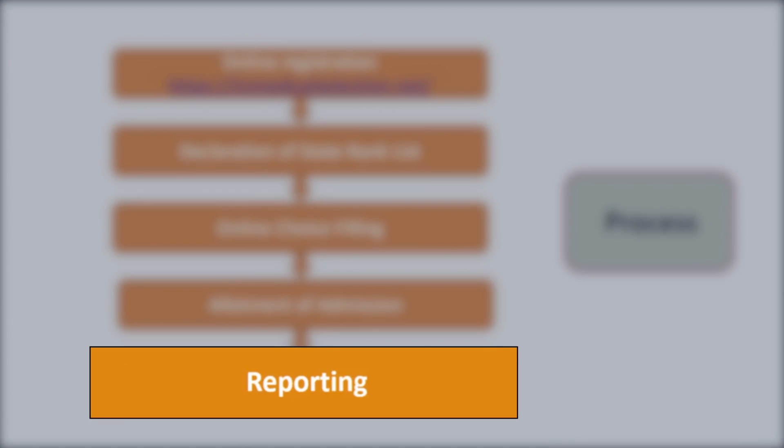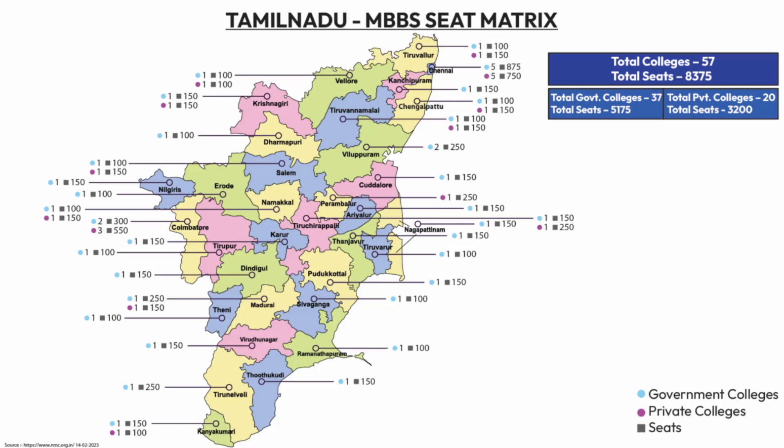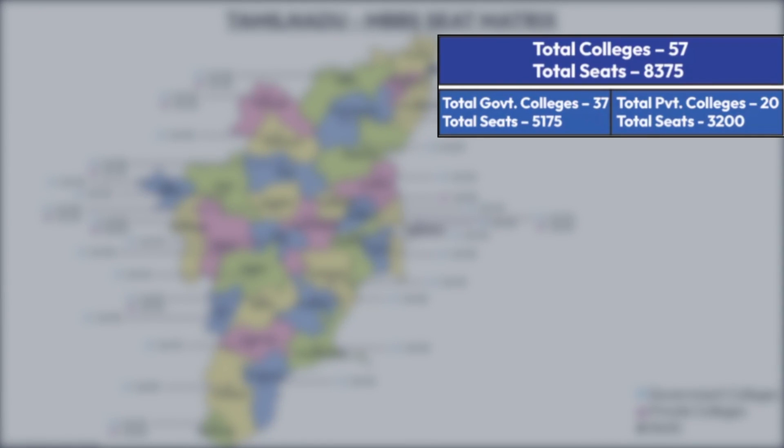It's important to understand the MBBS seat metrics. I've brought a map for better clarity — it shows medical colleges in your neighborhood and city. The total number of colleges in Tamil Nadu is 57, and the total number of seats is 8,375.